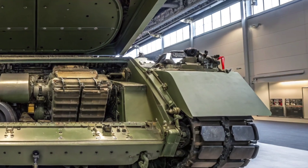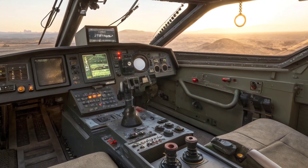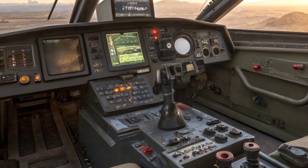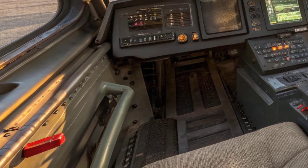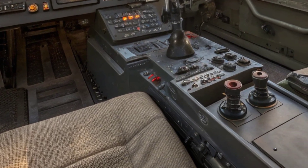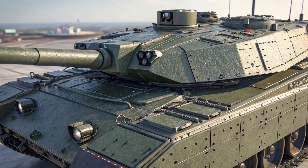Inside the tank, everything has been redesigned for modern warfare. The crew compartment is fully digital, with high-resolution screens, modern communication tools, and ergonomic seating to reduce fatigue. The tank operates with a four-man crew — commander, gunner, loader, and driver — all seamlessly connected through an advanced control interface.